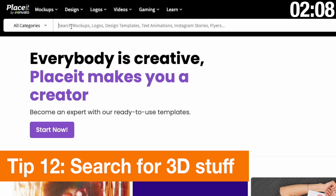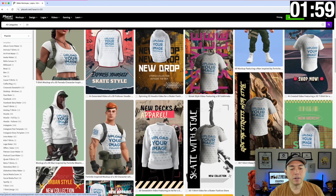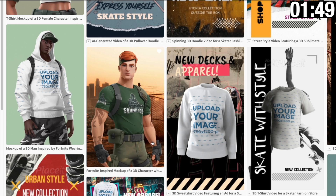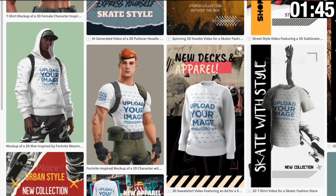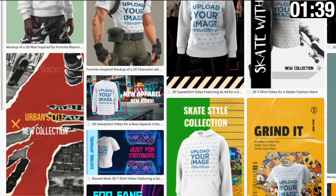The next one is '3D' — you may not have known about this one. Just type '3D,' hit enter, and I'll show you some 3D stuff. I love the 3D mock-ups — just another version of mock-ups. Filter to mock-ups and hit search. Some really cool mock-ups for your t-shirts — can you imagine your design on some of these? There are also some really cool 3D video mock-ups that I think will do really well on reels or social media.